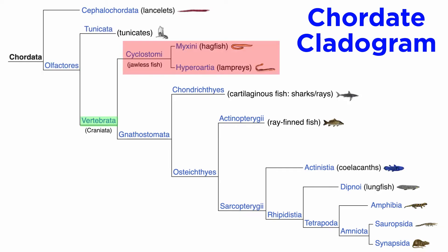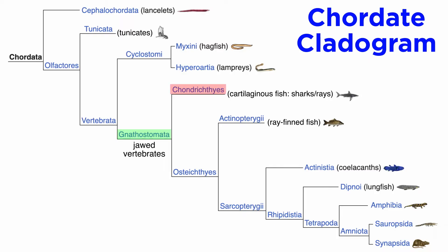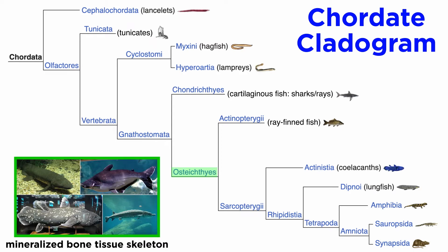The vertebrates, or craniates, include both the jawless fish, such as lampreys and hagfish, and all the gnathostomes. Gnathostomata includes the jawed vertebrates. The gnathostomes are further broken down into the cartilaginous fish — chondrichthyes — including sharks and rays, and the bony fish — osteichthyes. Members of osteichthyes have skeletons composed of mineralized bone tissue, while the chondrichthyes have skeletons primarily composed of cartilage.